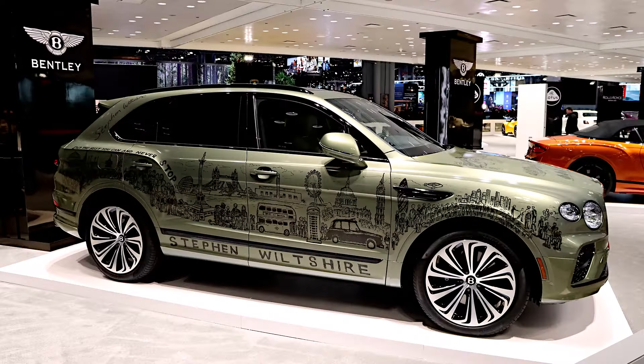While not necessarily unveils, there were way more Bentley vehicles at the New York show than is the norm. That's because dealerships are getting more and more active, and Bentley itself had a really cool custom one-off model decorated by Steven Wiltshire, a very prominent New York area artist — a really cool look to that one. There were also just a bunch of other Bentleys on display all over the place.